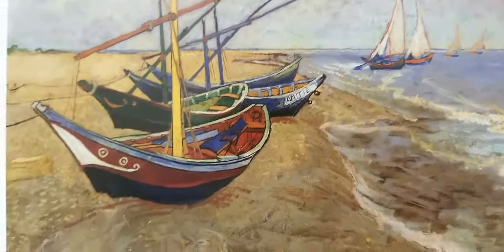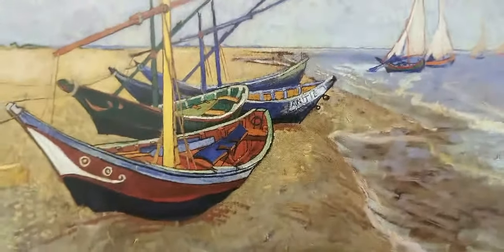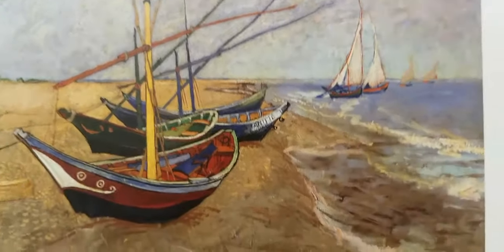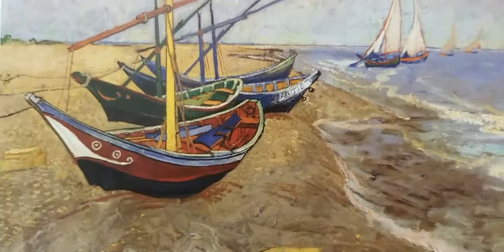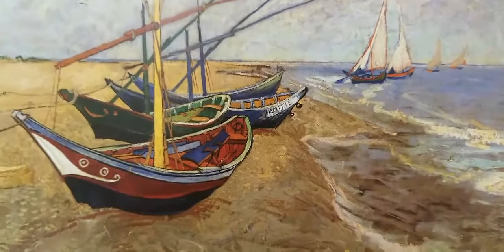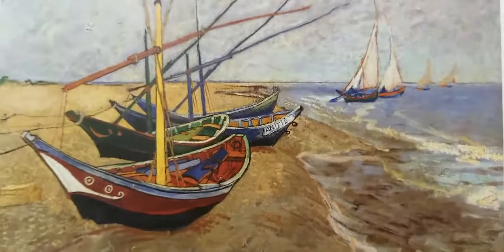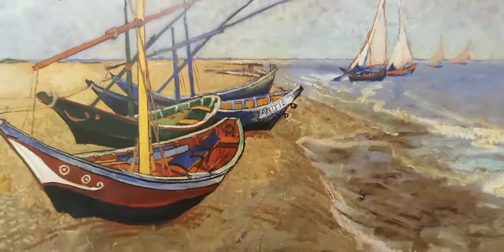Van Gogh completely moved away from that, yet he's using something very dark — looks like blue and black — extremely dark down here. He's not afraid of using black, whereas the Impressionists even had a kind of stance against using the color black because they were opposed to Gustave Courbet's use of earth tones and very dark tones to create reality.